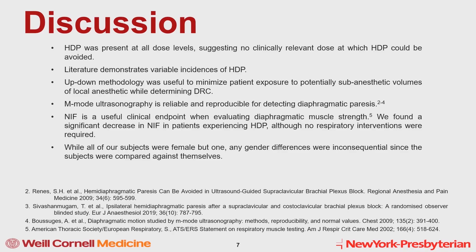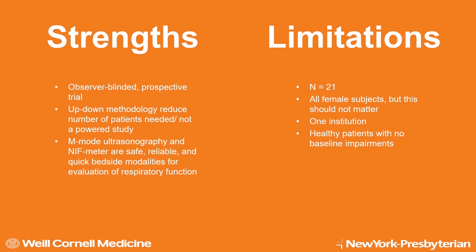To discuss, hemidiaphragmatic paresis was present at all dose levels, suggesting no clinically relevant dose at which paresis could be avoided. Literature demonstrates variable incidences of paresis at various concentrations and doses of local anesthetic, but this study is the first of its kind to define a dose-response curve between local anesthetic volume and diaphragmatic paresis. Our use of up-down methodology minimizes patient exposure to sub-anesthetic volumes. Strengths of our trial include using an observer-blinded prospective trial design, up-down methodology, as well as safe, reliable, and quick bedside modalities like M-mode ultrasonography and the NIF meter.